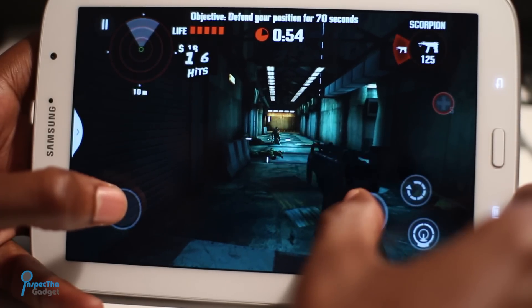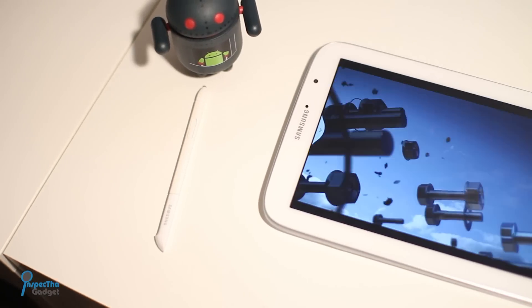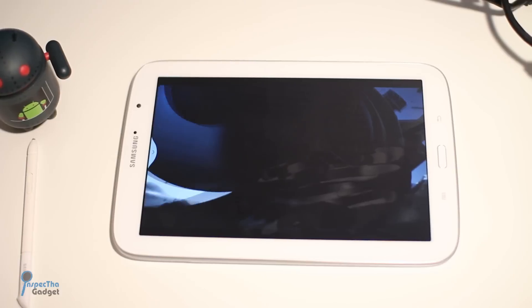So what's the bottom line? If you're a college student or a business professional who wants a tablet for work and play, the Samsung Galaxy Note 8 was made just for you.